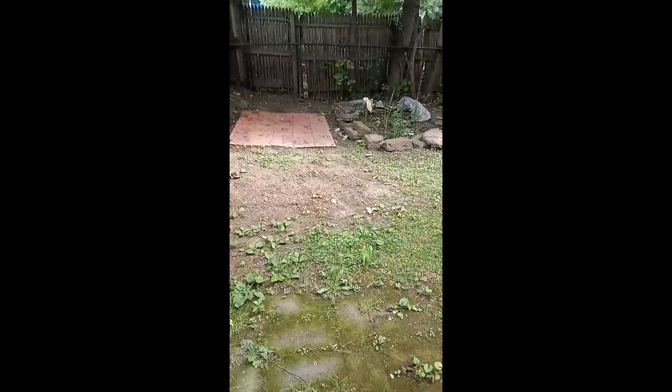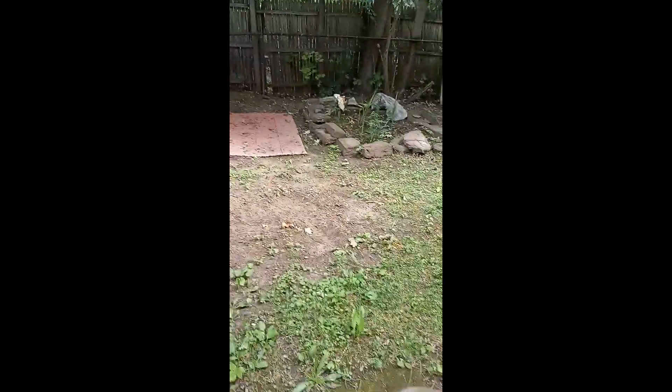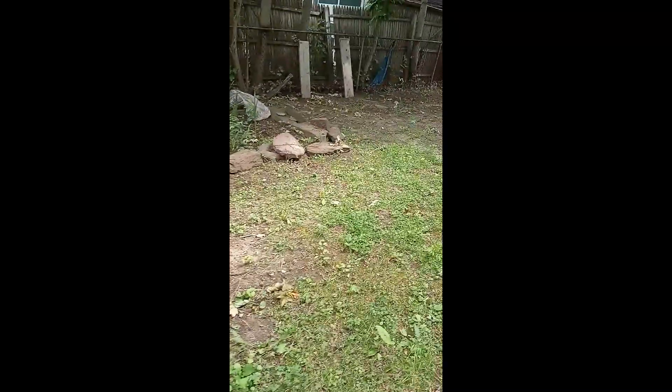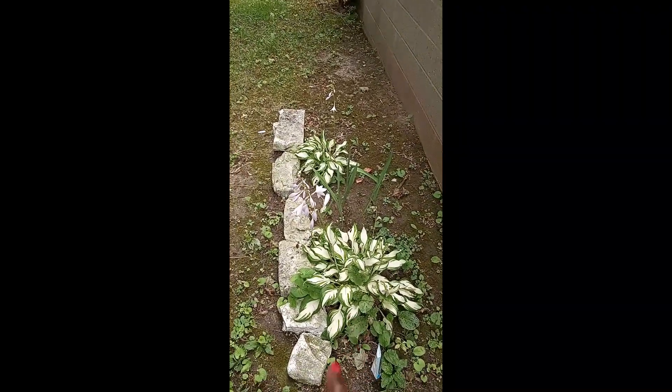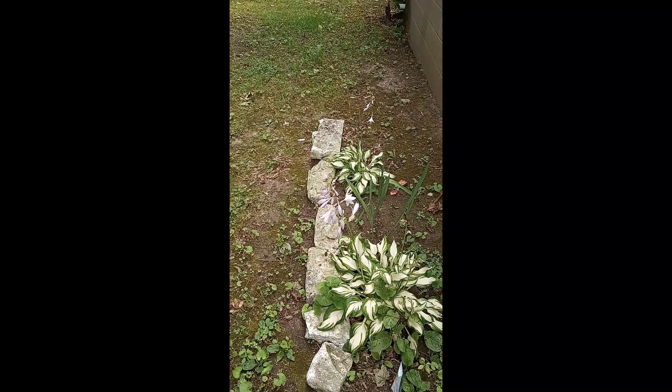She has a little garden back here. She hasn't finished doing her garden yet, but I'm going to complete that soon and show y'all. This one is blooming.